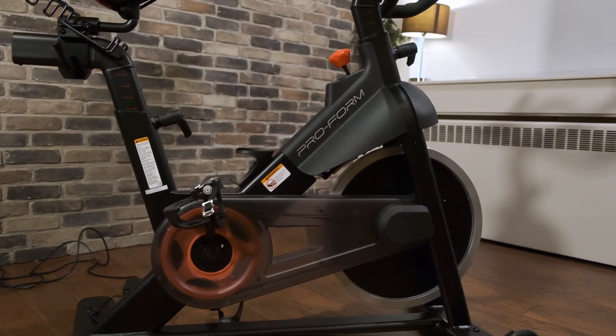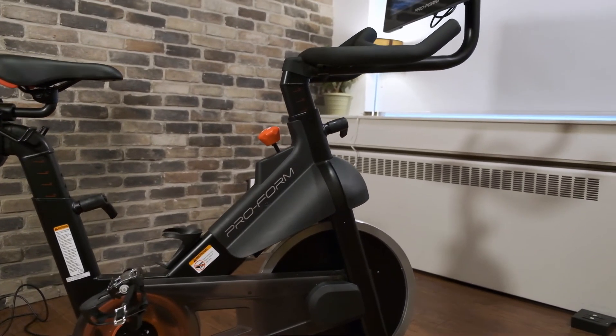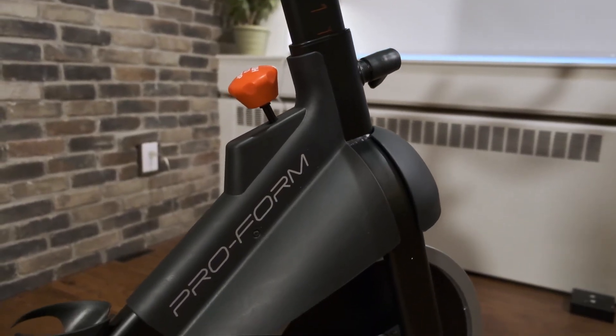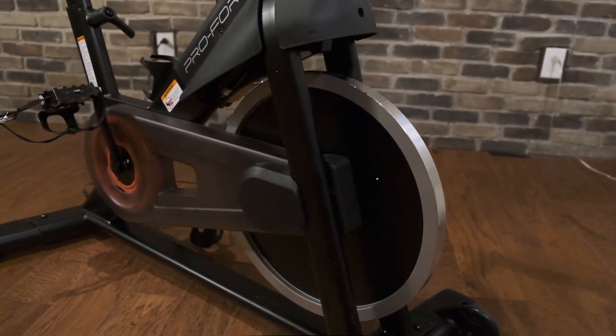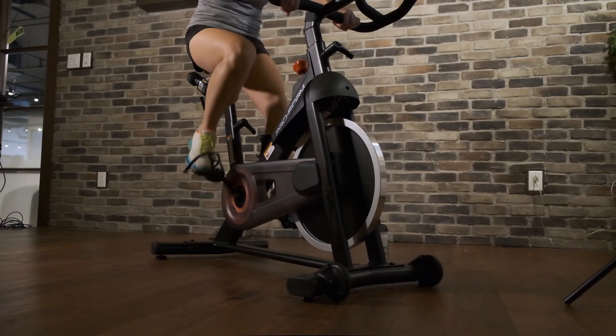Additional bells and whistles aside, the Pro22 still packs a punch in terms of its construction. It uses dead-quiet magnetic resistance technology. In simple terms, a strong permanent magnet is positioned above its heavy flywheel, and by moving it closer or further from the flywheel, your resistance changes accordingly. This lack of contact ensures that your workouts are silent, so as to not disturb others in the household.